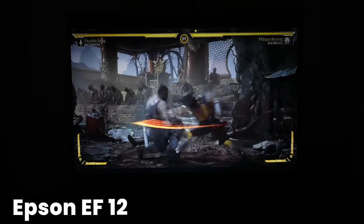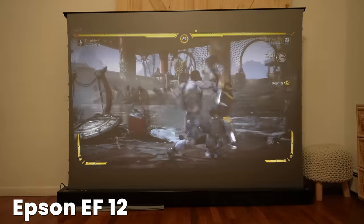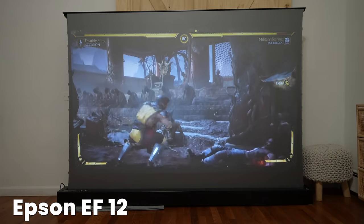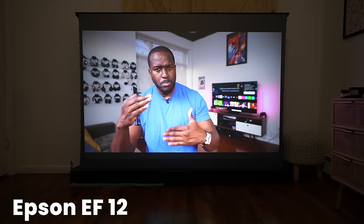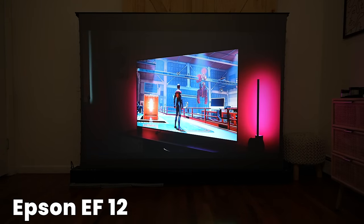But the winner in terms of pure brightness and visibility in any situation is the Epson. The Epson at a thousand lumens — you can definitely see it really, really well in daylight with the windows open, or even in a darker situation where the lights are dimmed or off, where it looks really vibrant. The colors also stand out and pop. So the Epson definitely takes the cake if you're looking for the best in terms of brightness.